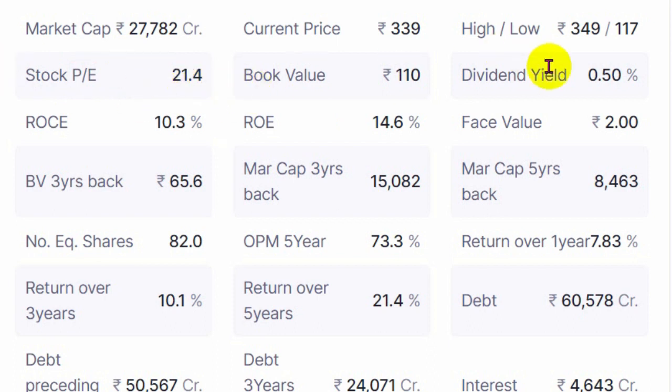If you don't understand any of these ratios, you can look at my detailed videos released earlier, which are around one and a half hour long videos that explain each ratio in detail. Book value is 110 and the current price is 339 rupees, so price-to-book is somewhere around three times, slightly above three times.